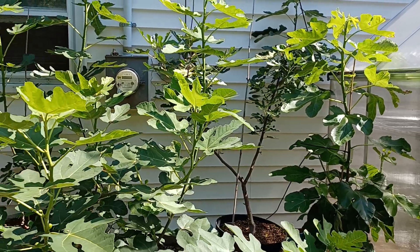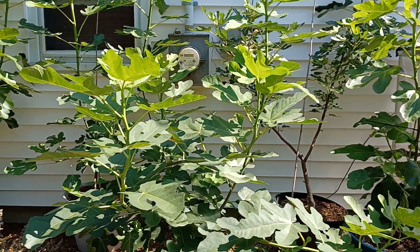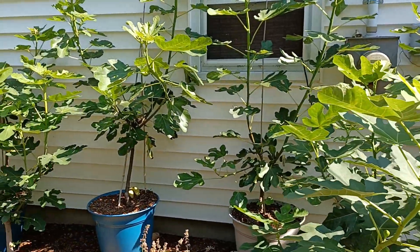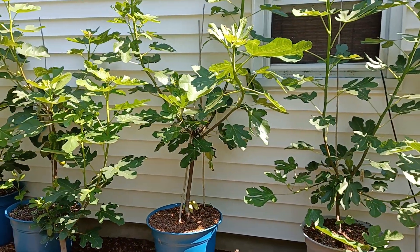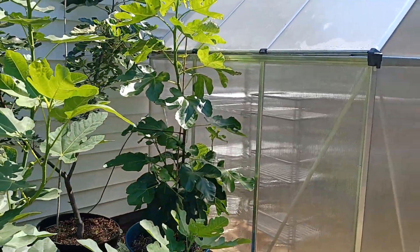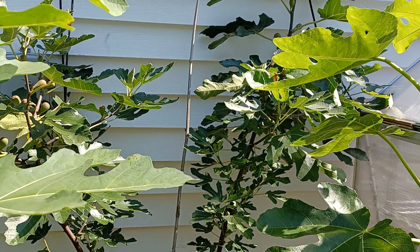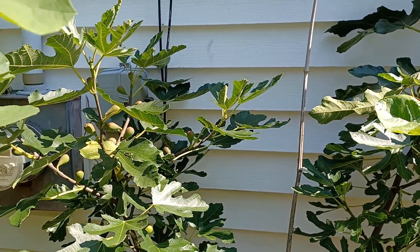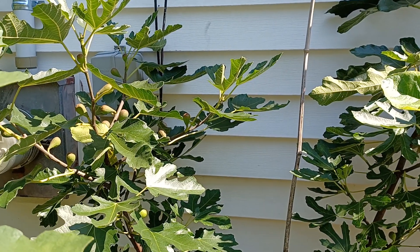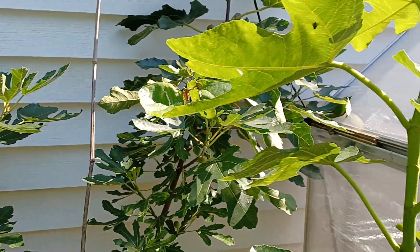This is a wall of figs. Some of them are in ground and some of them are not — a lot of these are in pots and these are all different varieties. This one back here is one of my favorites — it's a great fig and very common and easy to get. This fig is called the Violet de Bordeaux; it's a French fig and it is delicious.